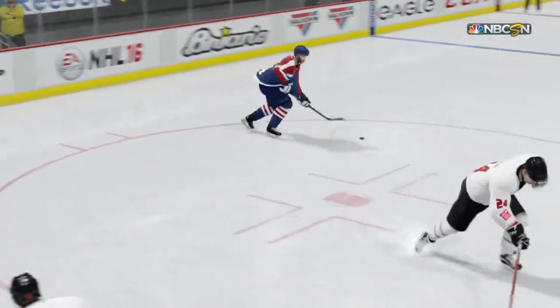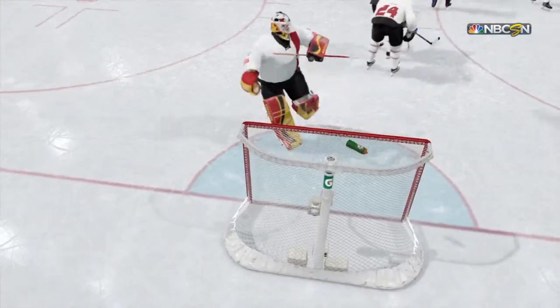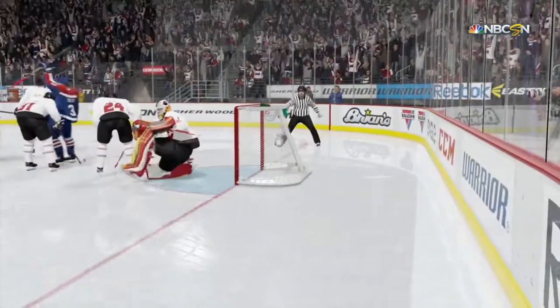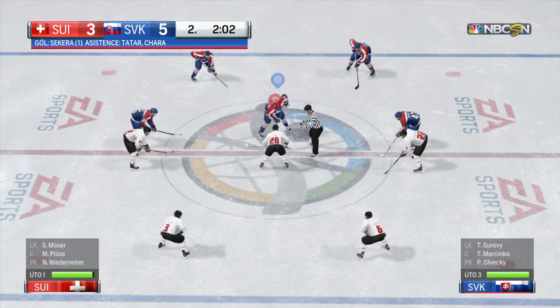He shot that puck so hard — I only saw it when it finally came back out of the net. That thing is delivered to perfection. Slovakia's got a two-goal lead. Good time to have it — late in the second period.